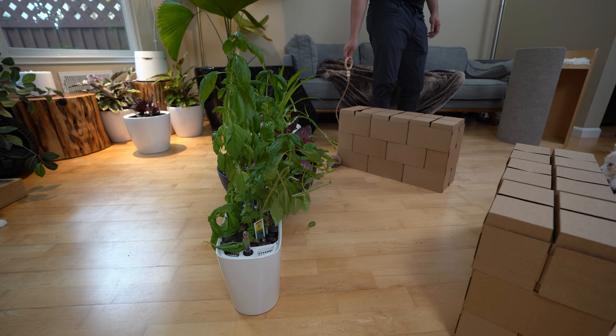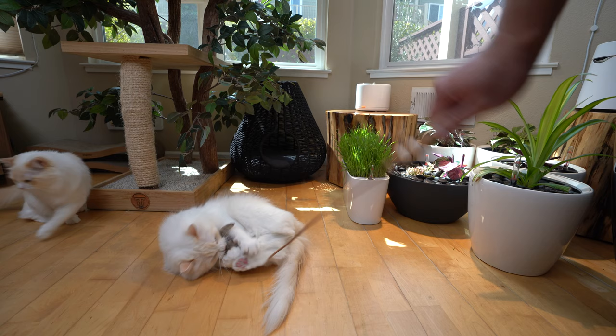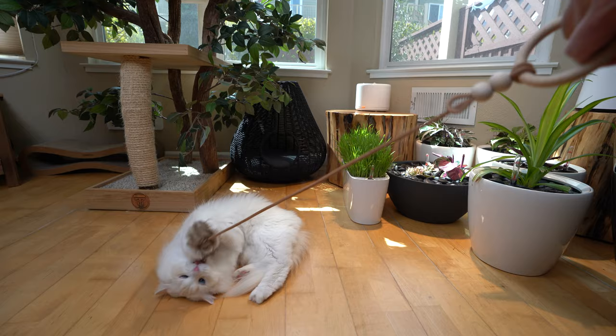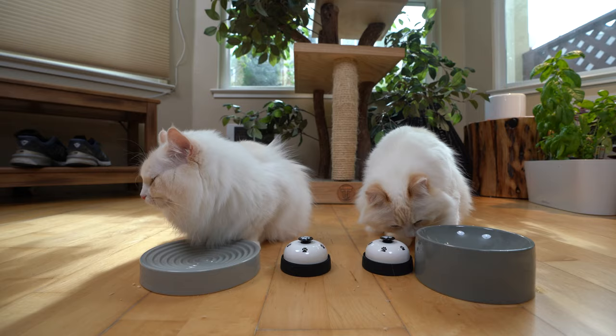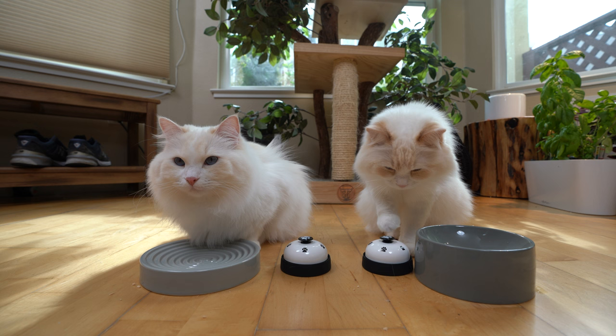Cats value interaction with people. There's nothing better than getting some playful quality time with their beloved pet parent. Playing with you gives them a chance to get exercise, embrace their hunter instincts, and enjoy the kind of sensory enrichment cats crave. If you enjoyed this video, please consider subscribing and hitting that notification bell. We make videos on helping you become the best cat owner, so please join us.